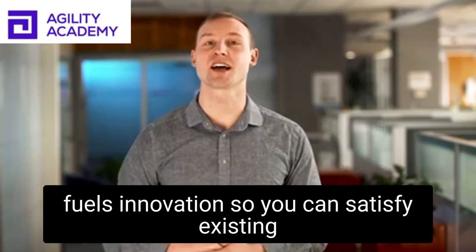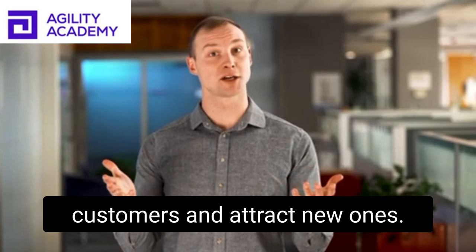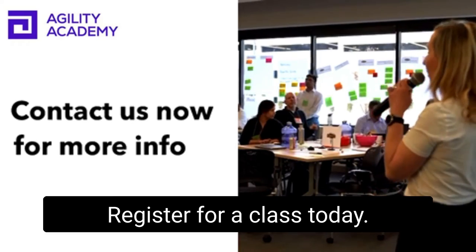Get ready to learn how continuous exploration fuels innovation so you can satisfy existing customers and attract new ones. Register for a class today.